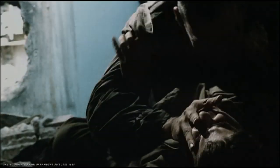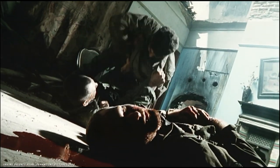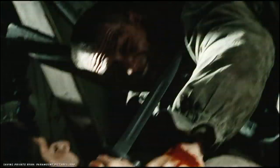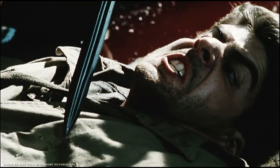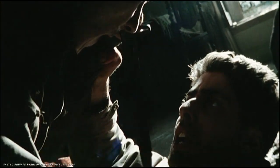[Saving Private Ryan clip plays — intense close-quarters combat scene with a soldier being stabbed, calling for help, and pleading for his life.]